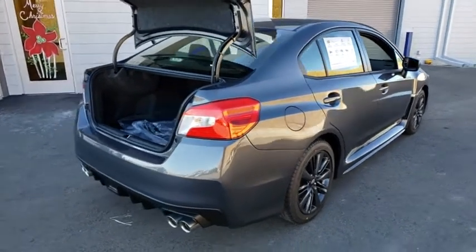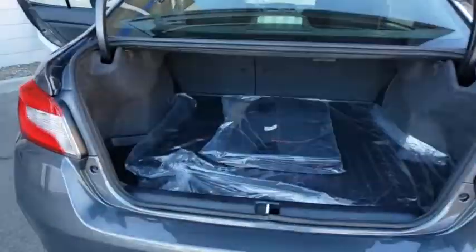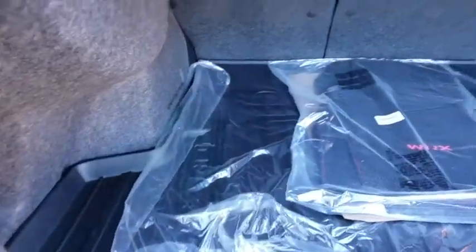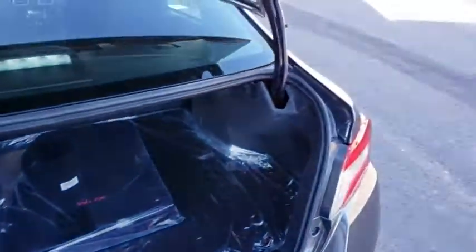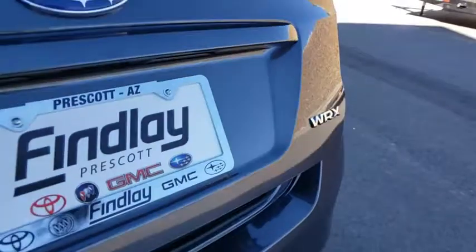This vehicle has less than 100 miles. Here are some of this vehicle's great options: traction control, dual airbags, leather-wrapped steering wheel, power steering, four-wheel disc brakes, trip computer.